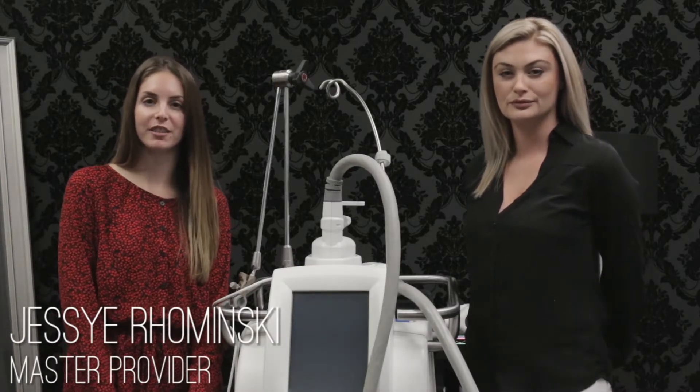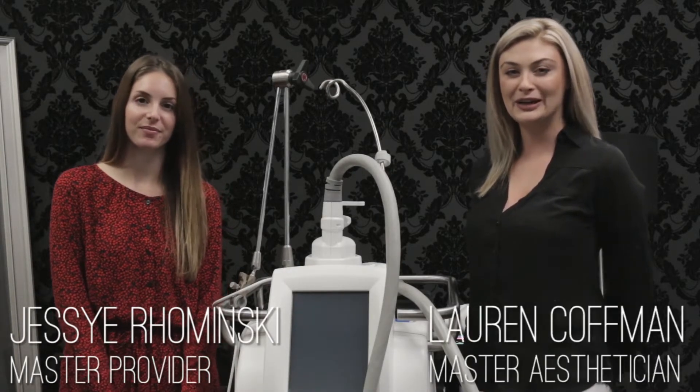Hi, I'm Jessie. I'm one of the master providers here at Jubilee. Hi, I'm Lauren. I'm a master esthetician.